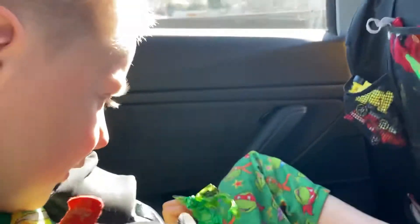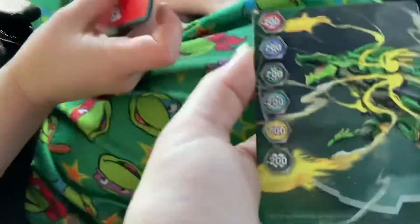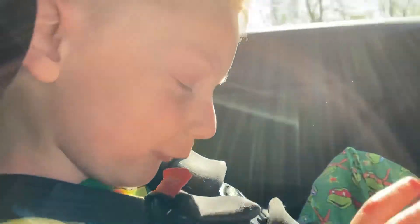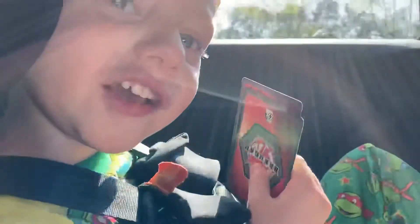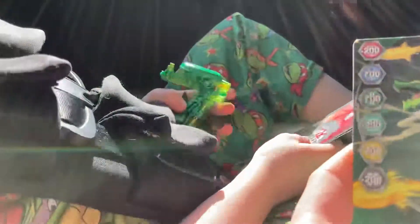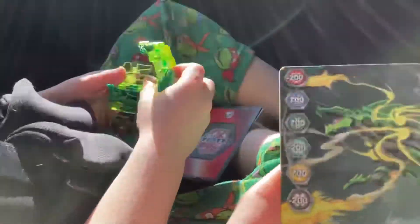Oh yeah, you can. Let me see — is Bakugan. It's got a lot of points. Sorry, daddy's hitting a lot of bumps while we're driving. It says minus 200, 700, 700, minus 200, 700, minus 200, 700, minus 200. It's a little bit of a bumpy ride.